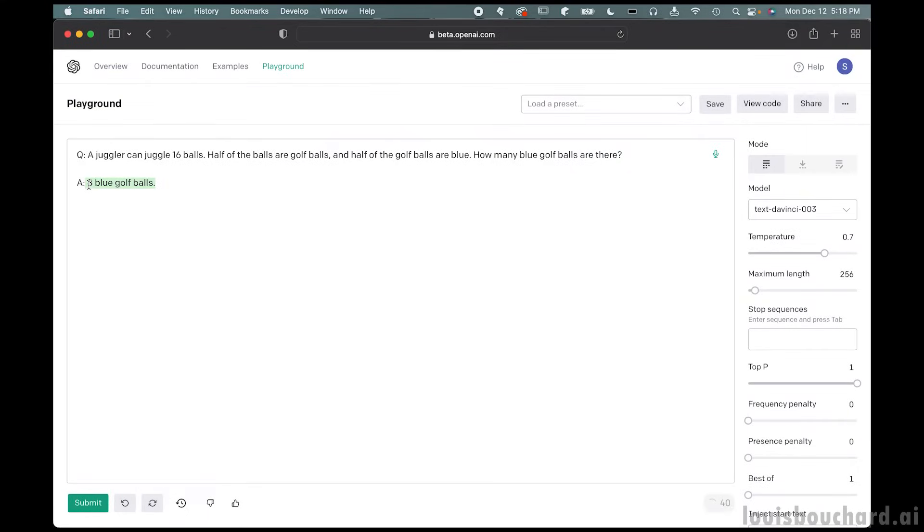Text prompting is a way to talk to language models. The best way to understand this is by looking at a simple example. Let's ask GPT-3 to solve a math problem — we can see that it will get the wrong answer. However, we can further adapt it to the AI, like the simple addition of 'let's think step by step,' and it will succeed.